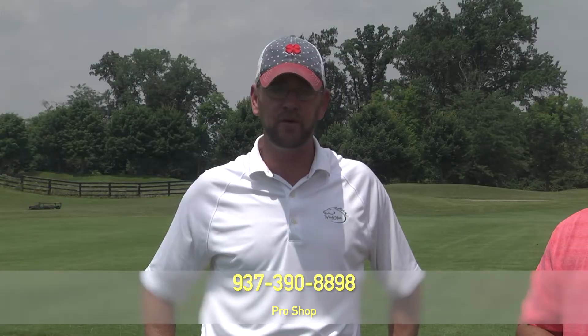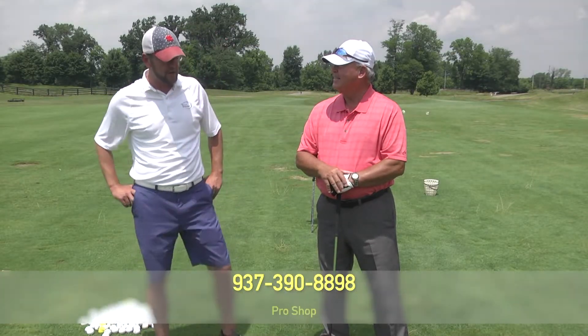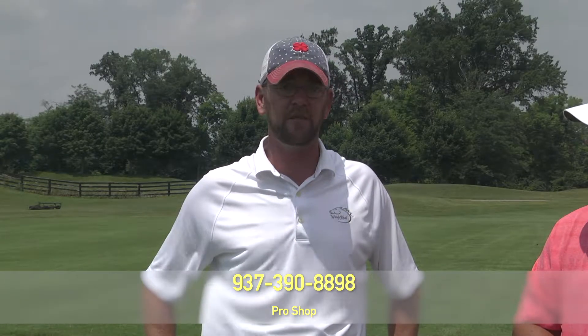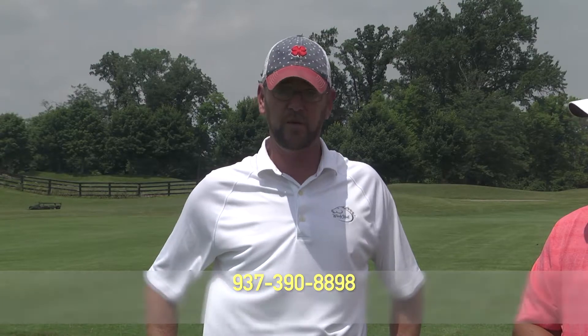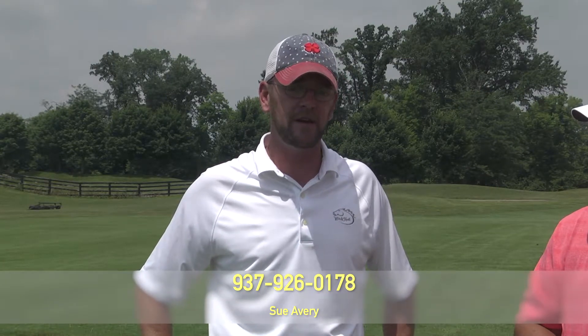We have leagues Monday through Friday, always accepting new members — contact me at the pro shop at 937-390-8898. For outings, be it corporate or charity events, same thing — contact me at 937-390-8898. For wedding receptions, my food and beverage manager Sue Avery is wonderful to work with. Her contact number is 937-926-0178; give her a ring and she'll take care of you.